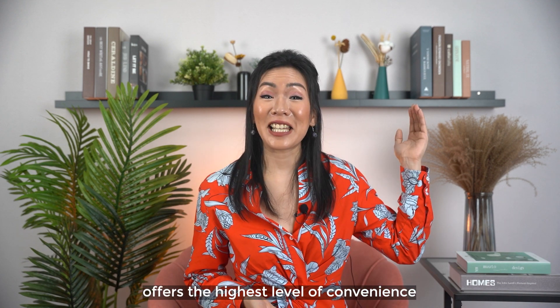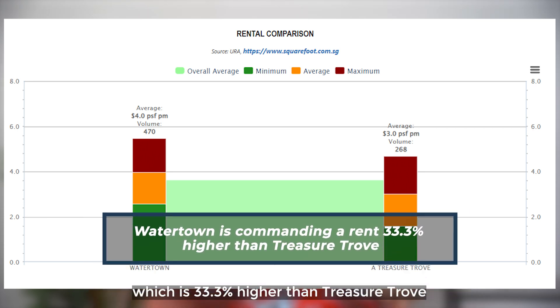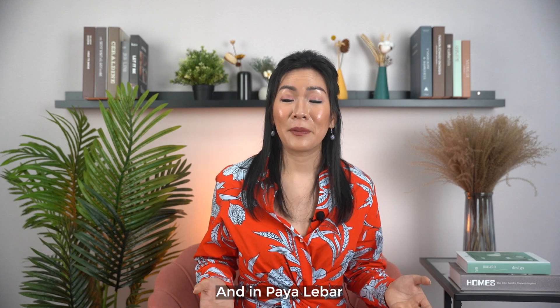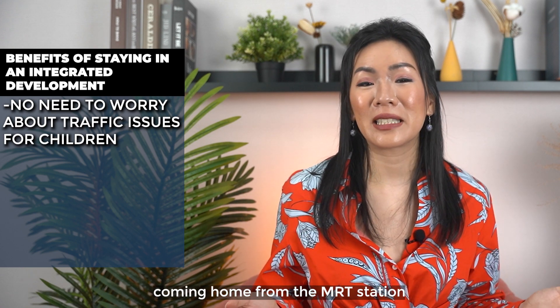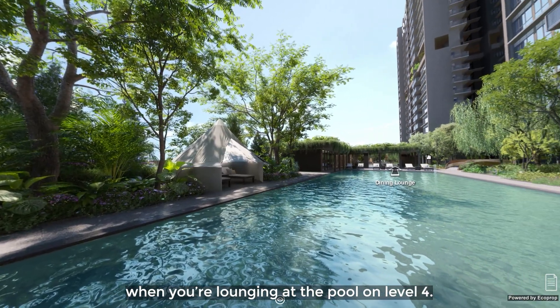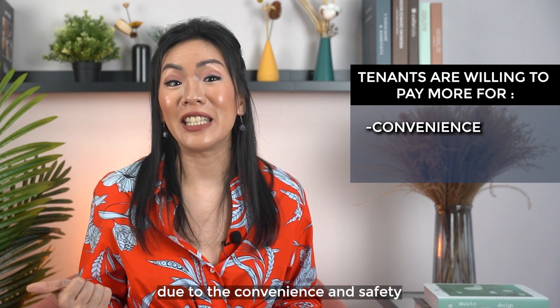Staying in an integrated development offers the highest level of convenience — but does anyone appreciate that? In Punggol, integrated development Watertown is commanding a rent which is 33.3% higher than nearby condo Treasure Trove. In Yishun, integrated development North Park Residence is commanding a rental 22.8% higher compared to the next nearest condominium, Nine Residences. And in Paya Lebar, integrated development Park Place is transacting with rentals 28.8% higher than nearby Khartoum Regency. No need to worry about traffic issues for children coming home from the MRT station — there are no roads to cross and regardless of rain or shine, they can come home directly from the mall. Based on the numbers, tenants are willing to pay more to live right on top of a mall and MRT station due to the convenience and safety.